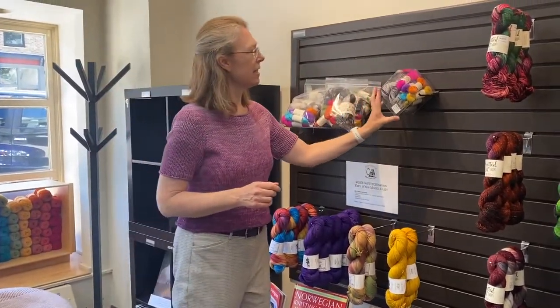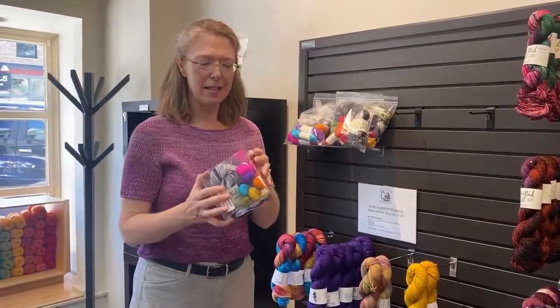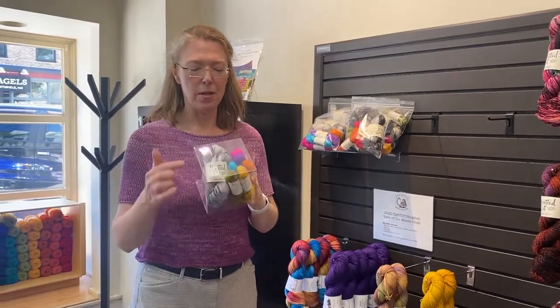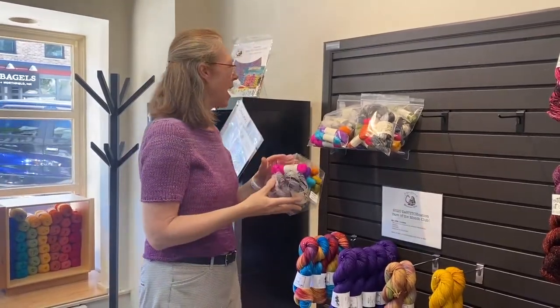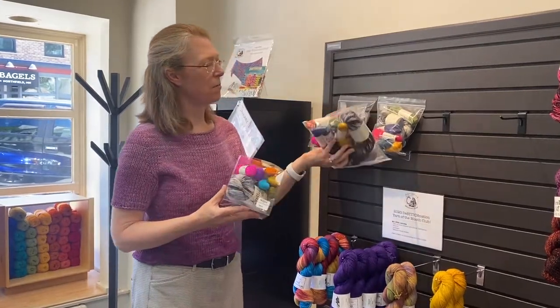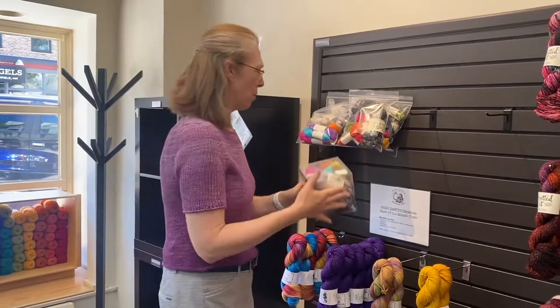This is the yarn kit for the In Season Cowellette. We still have some of these left in both the bright rainbow colorway and in the primary colors colorway, so those are here.